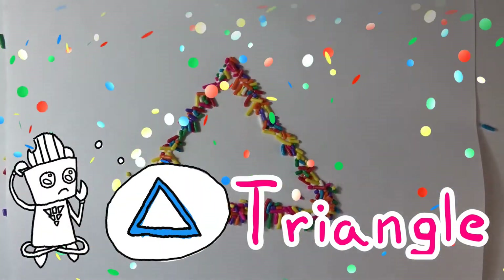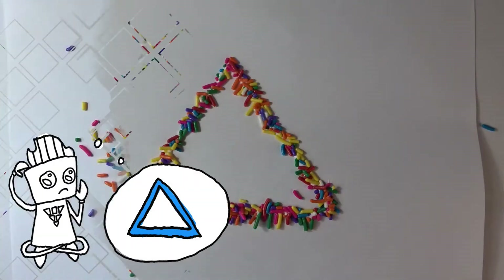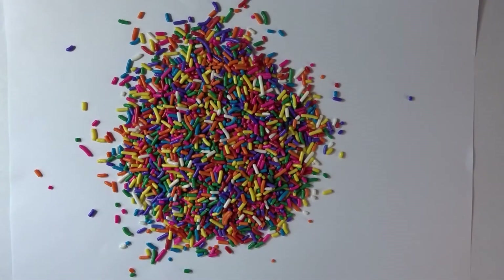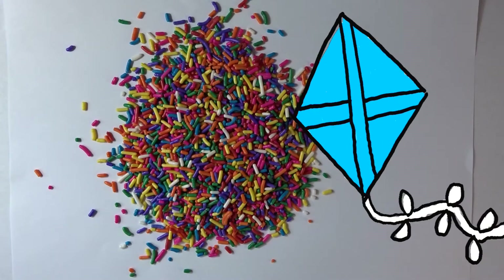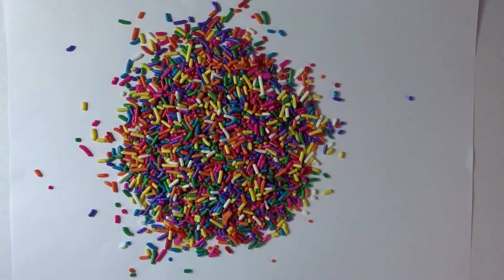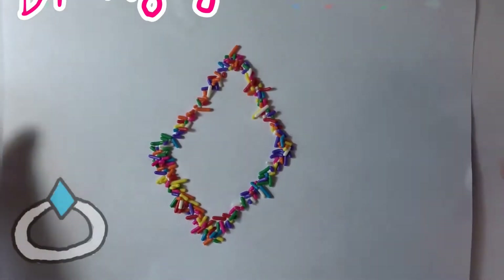Are there any other things you can think of that have the triangle shape? Now I'm thinking of a shape that has four sides and four points. You can also find it on a kite. It's not a square or a rectangle. Do you know what it is? It's a diamond!